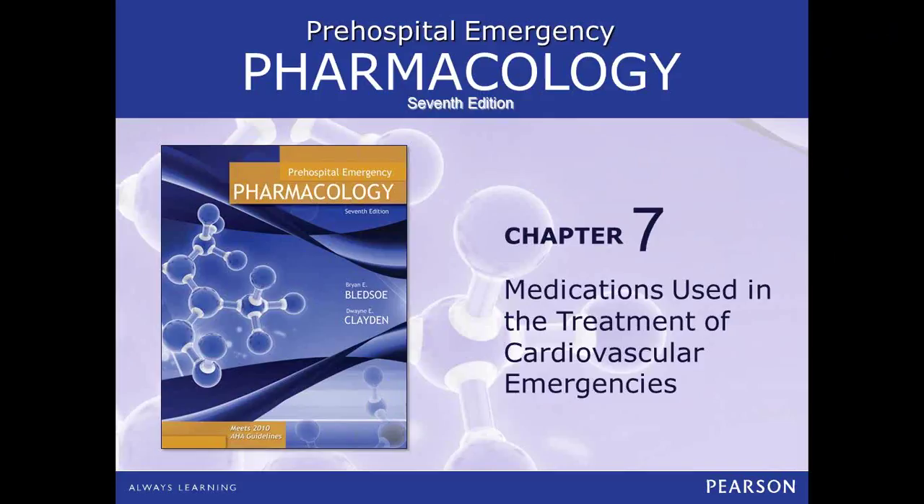I'm going to run through really quick just the highlights of Chapter 7 in your pharmacology textbook. This is a ginormous chapter and there is so much in here. We're going to have to just narrow it down, pare it down a little bit, and take this in bite-sized pieces. This was a 400-slide presentation. I've whittled it down to 54 slides, so hopefully you'll pick up some pearls you can effectively use in your paramedic career.